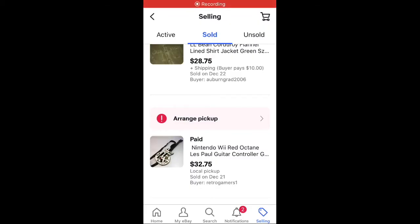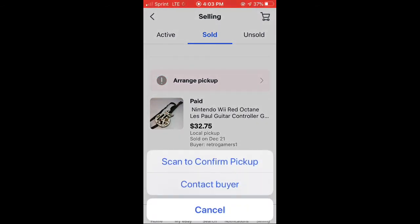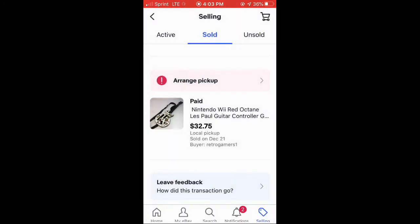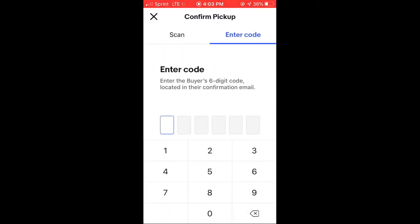Let me show you on my phone how you go in to scan that. Go into your sold column, you'll see it says 'arrange pickup' — tap that. It's going to bring up a box, hit 'scan to confirm pickup.' Once you do that, it opens up two choices: on top it says 'scan' or 'enter code.' The scan is for the QR code the buyer will pull up, or you can enter the six-digit code from their confirmation email.